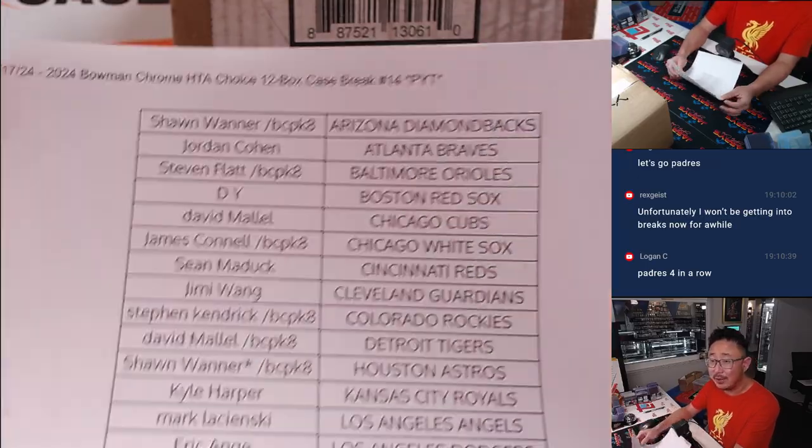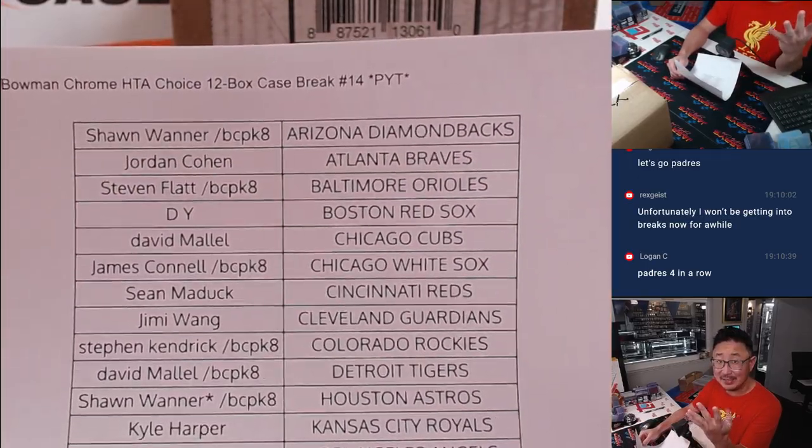We got to do 20 cases. We got 15, 16, 17, 18, 19, and 20. That's it.